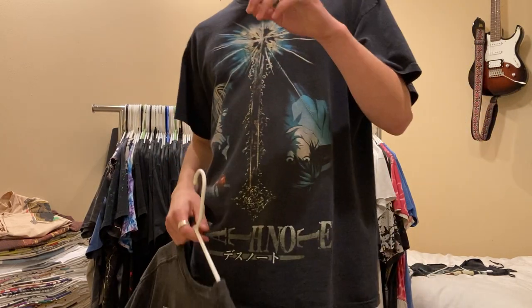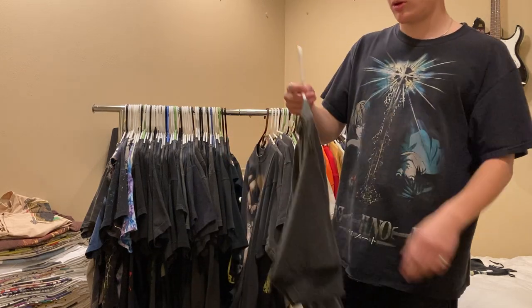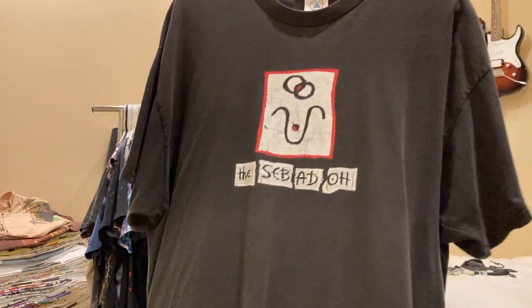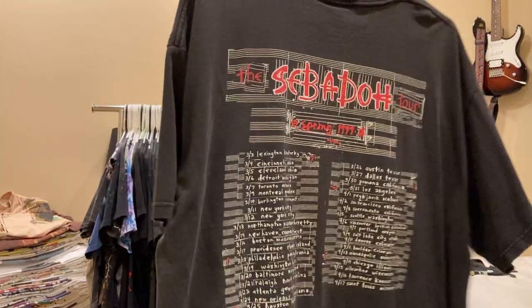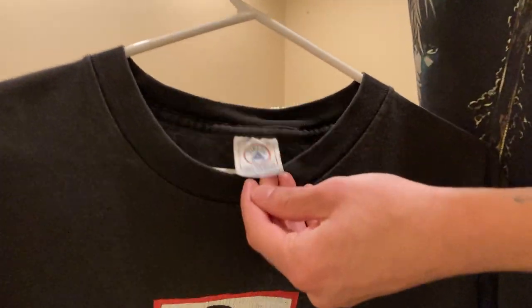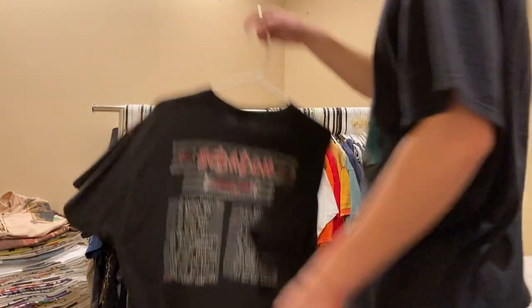Next up, an unpopular opinion - Sebadoh is better than Dinosaur Jr. The shirts might not be, but this one's still super sick. Sebadoh, 1999, really sick graphic on the Delta Pro weight, size XL. Not for sale.